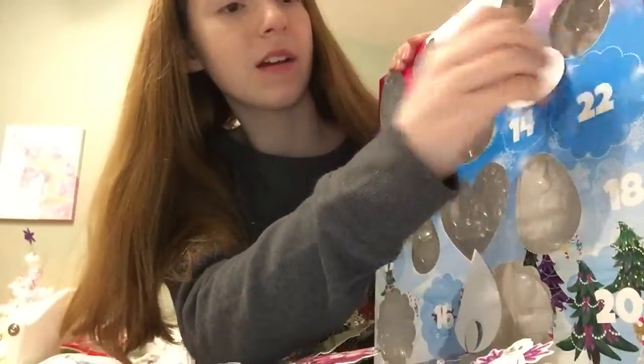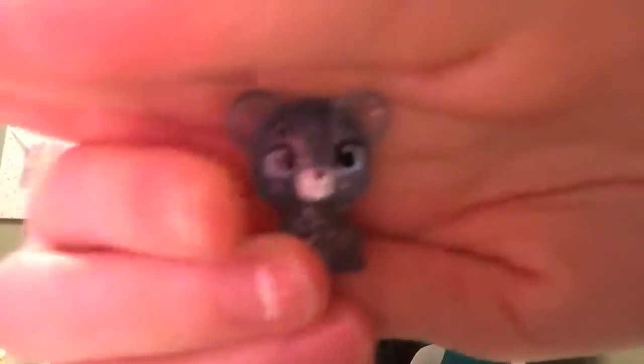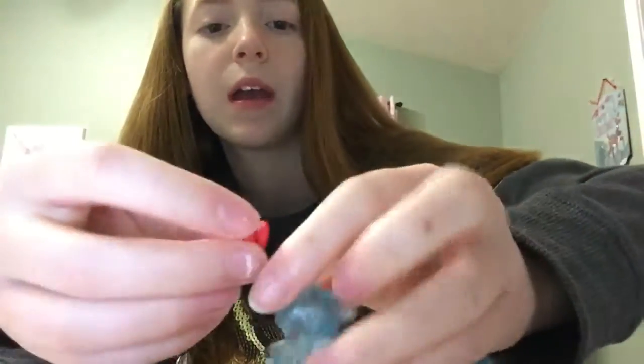The one I got was this mouse or something. He's just a light blue color with silver stuff on him, and he comes with this little blue bow.